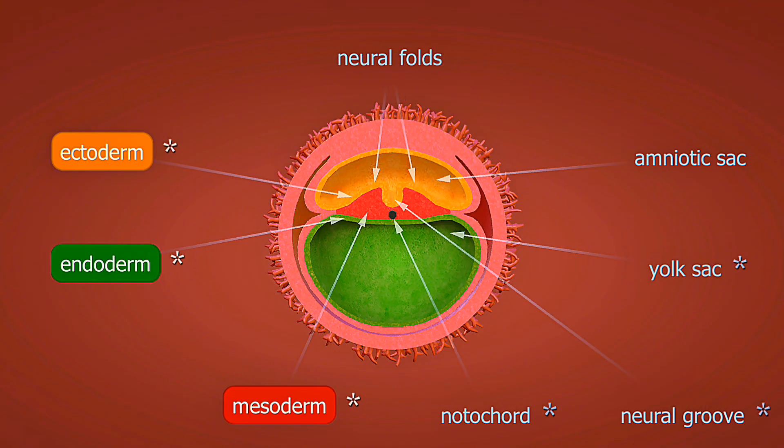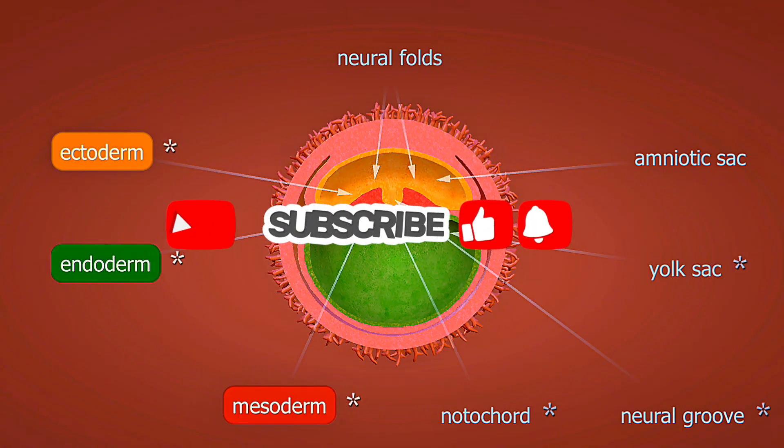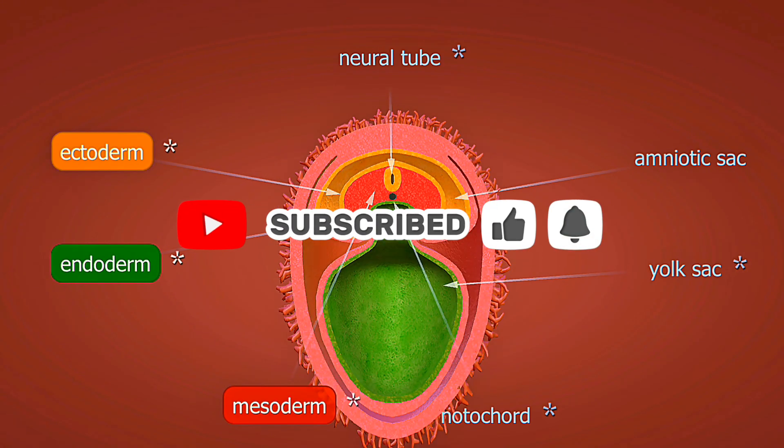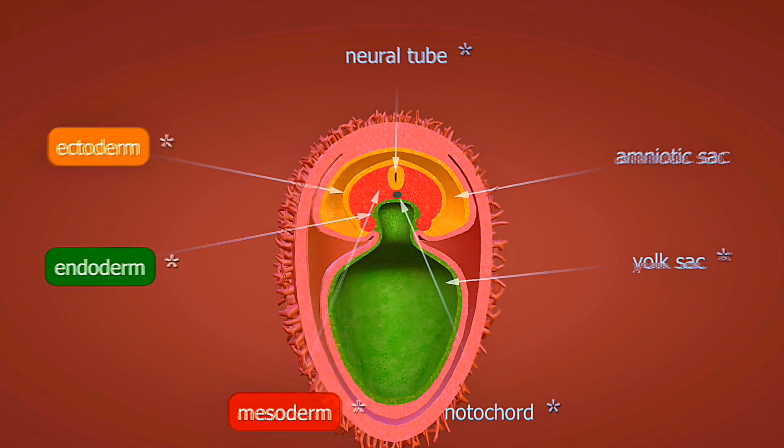Weeks 25 to 28: your baby's eyes can now open and close. Brain tissue increases dramatically, and they're practicing breathing movements with amniotic fluid.